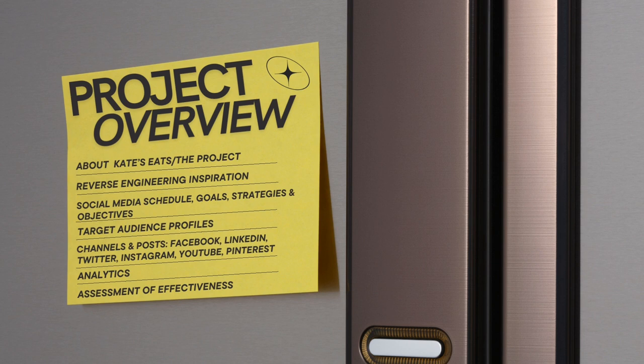After that, we're going to go over the social media schedule, some of the goals, strategies, and objectives that I set, as well as the target audience profiles I created based on everything that I learned. I'm going to show you guys examples of the posting strategies for each of the channels, which are Facebook, LinkedIn, Twitter, Instagram, YouTube, and Pinterest. After that, we're going to go through all the reported analytics and then finish off with an assessment of effectiveness.